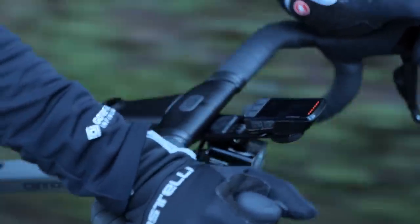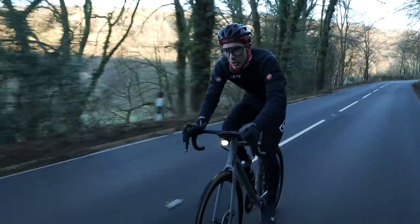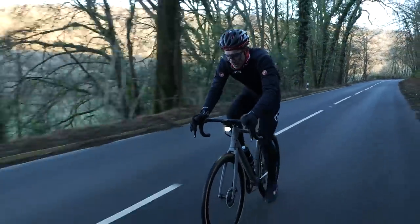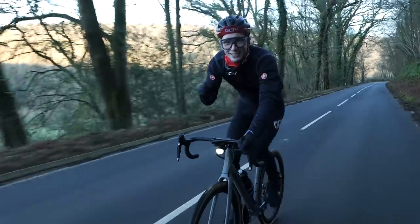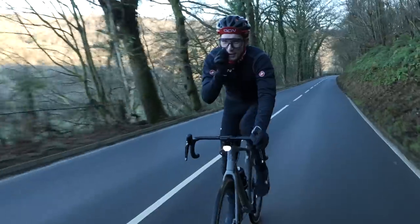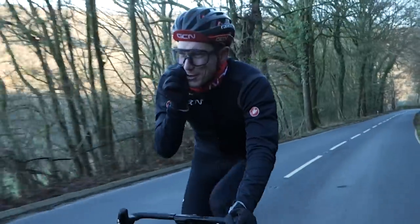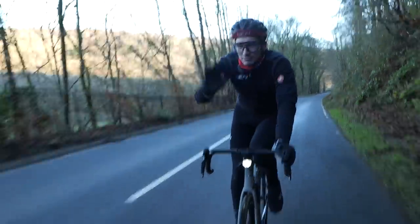It can also be set up so there's an audible alert as well. I'll be honest, it feels a little bit like Top Gun sometimes — 'Merv, we've got three bogeys at six o'clock, they've got missile lock.' No? No, it's just me.